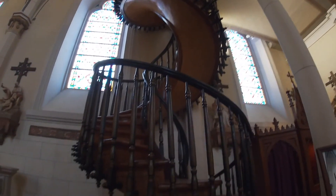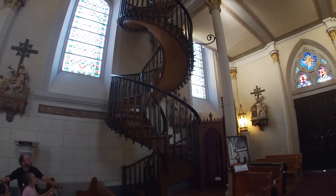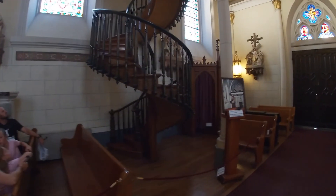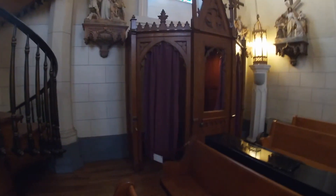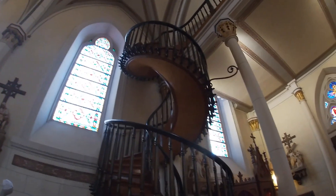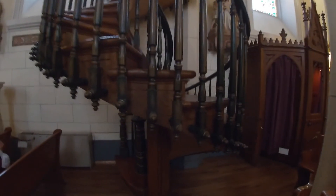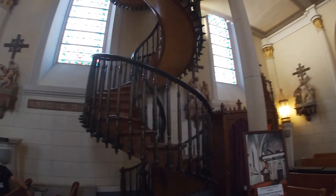It's beautiful. We've got the confessional booth here. Look at the detail on the wood pegs on the stairs. The artist or crafter of the staircase is unknown — he just disappeared after finishing it.